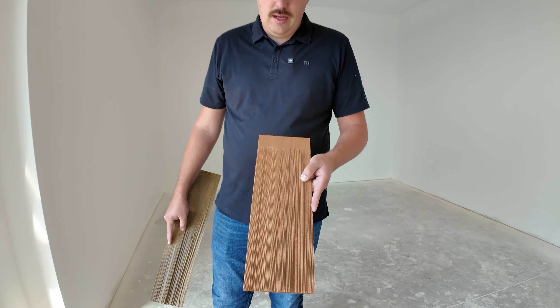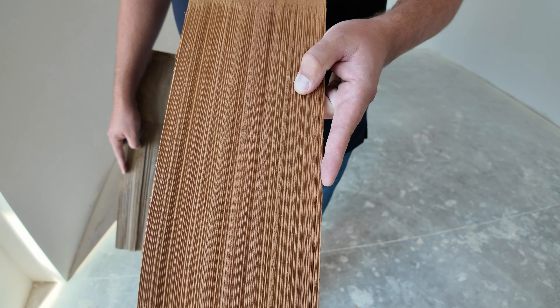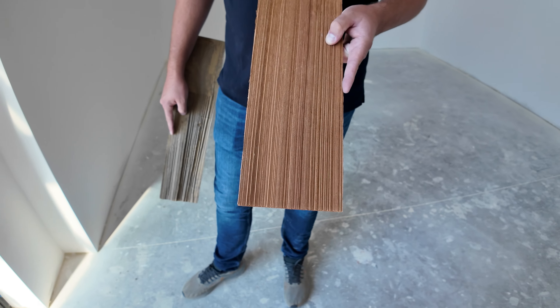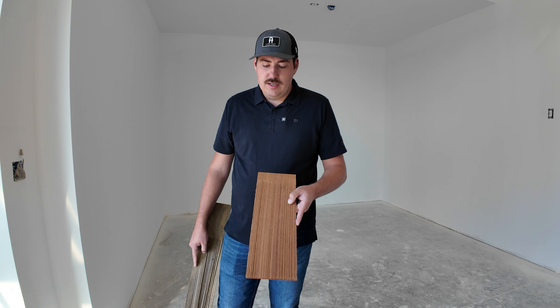Cedar is an awesome product — it's obviously natural wood, it is just beautiful, has excellent bug resistance properties, and when installed properly it has a pretty long lifespan.